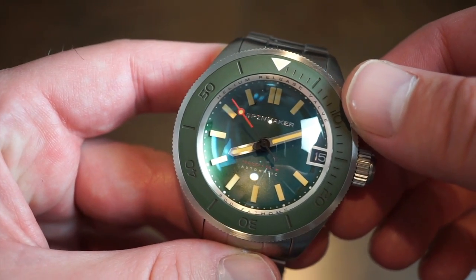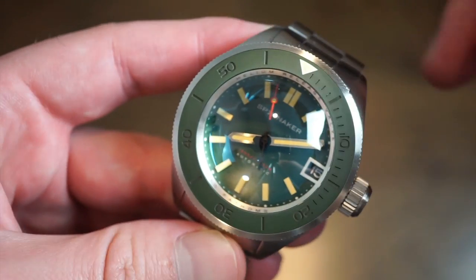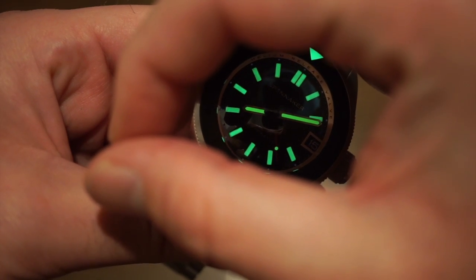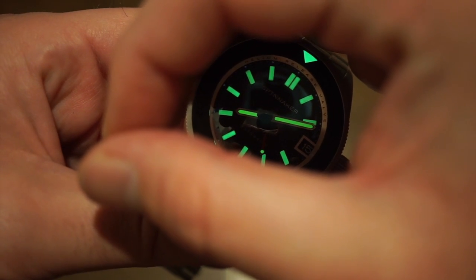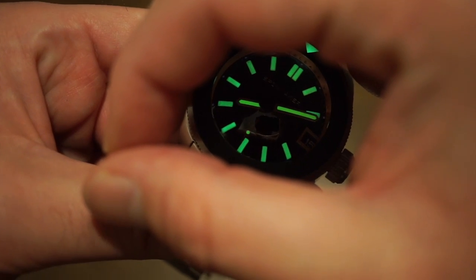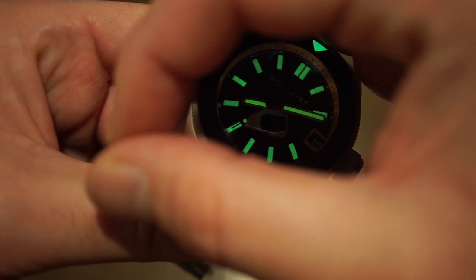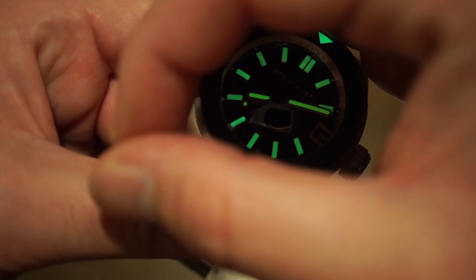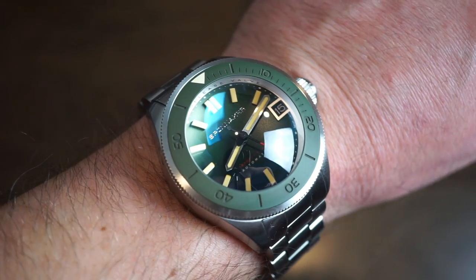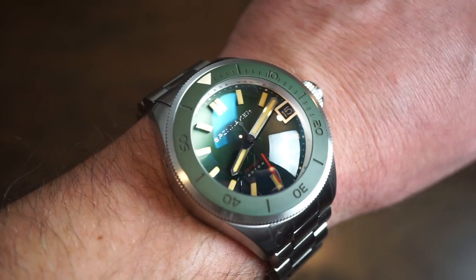It's a 550-meter dive watch with a huge crystal, so we definitely need good lume — and there she glows. The lume is very good; the lume at the 12 o'clock triangle is also very good. It's nice green Swiss SuperLuminova — quite potent and long-lasting. At 49mm lug-to-lug, the watch actually fits my wrist, which surprised me.